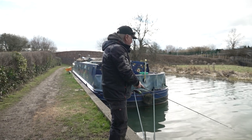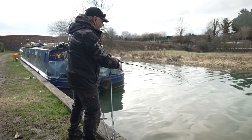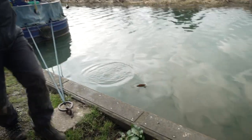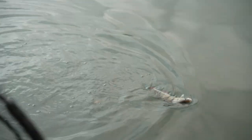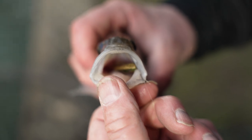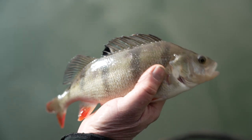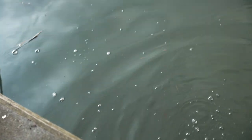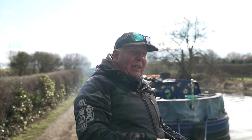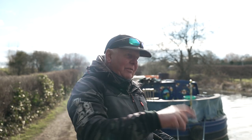We thought we'd have a quick move — gone four or five miles down the canal. First cast on a drop shot and there you go — fish on. That paid off. It just goes to show, even though we knew there were fish where we were fishing, bites had definitely dried up. So we gave it a move, tried somewhere fresh, not been touched — first cast, bang, straight in.